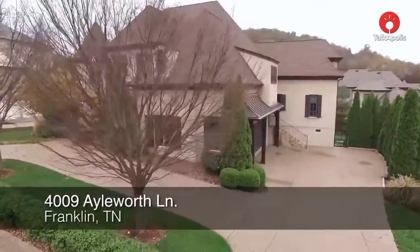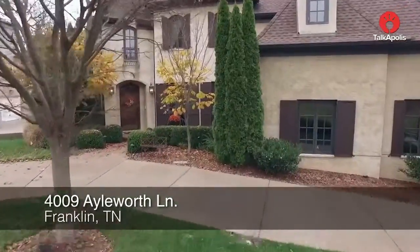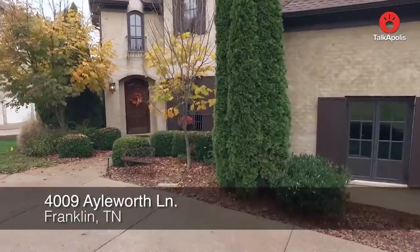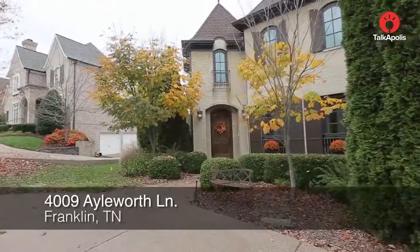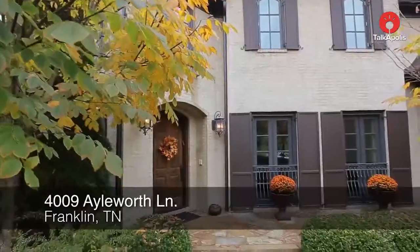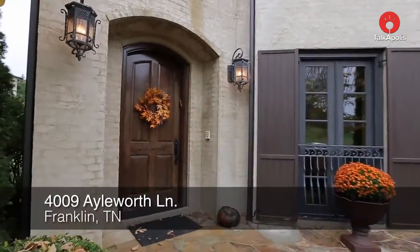Such a unique location — even though this is called Franklin, it's not quite as far out as Franklin proper, so it is relatively close to Nashville. It's very close to Nashville. And the landscaping is absolutely beautiful. They've done an incredible job. I love the look of the established gardens, which match the exterior of the home.